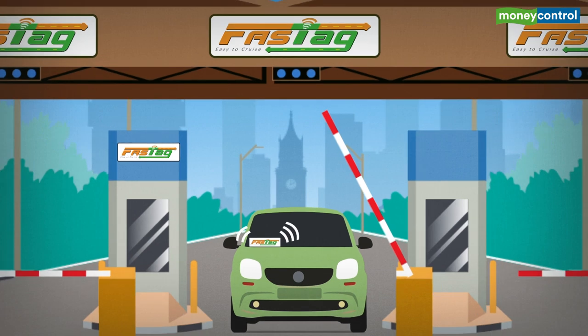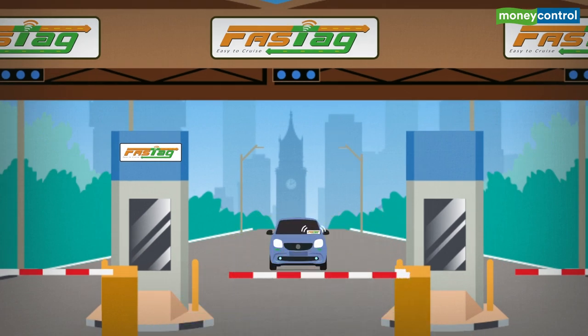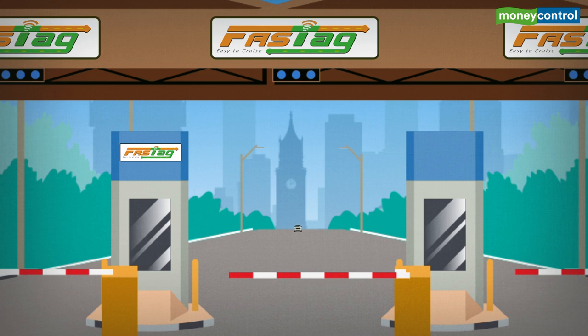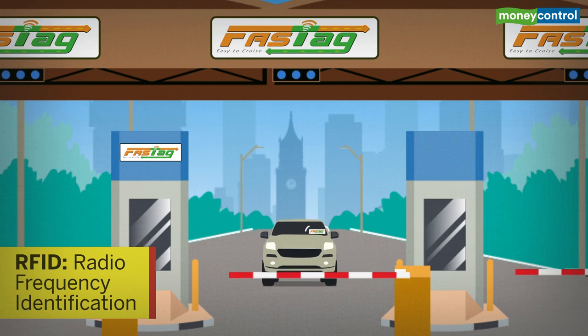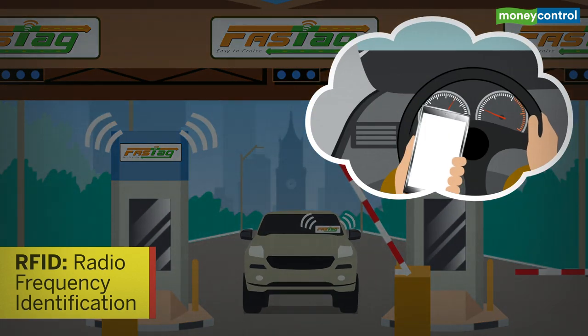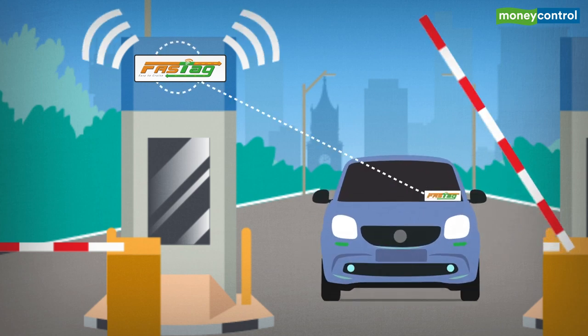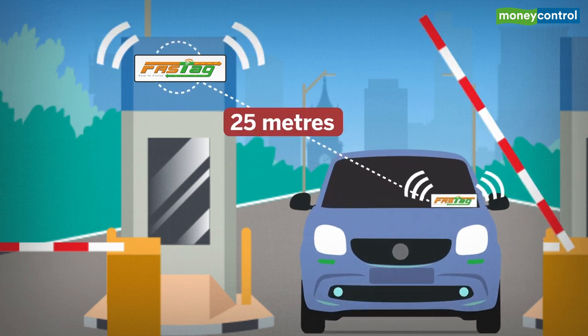A FASTag is an electronic toll collection card that eliminates the need to stop for toll payment and eases the movement of vehicles. FASTag uses radio frequency identification technology to deduct the payment from the user's account. The reader at the toll plaza detects the card when the vehicle is 25 meters away.